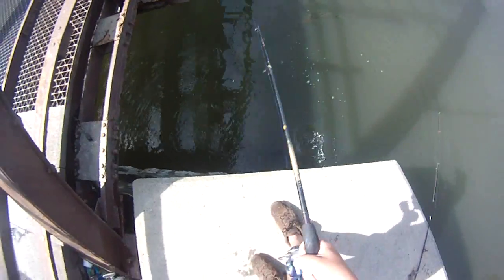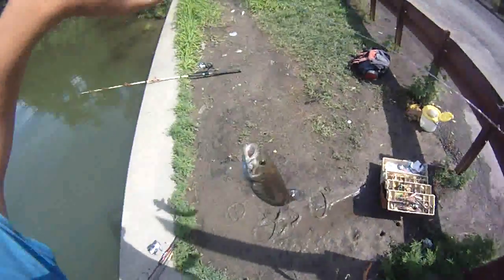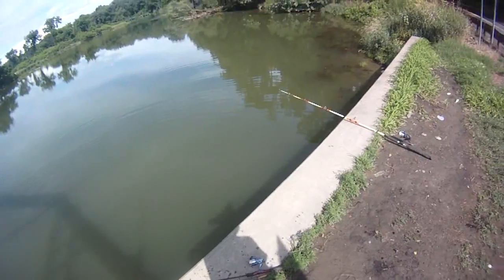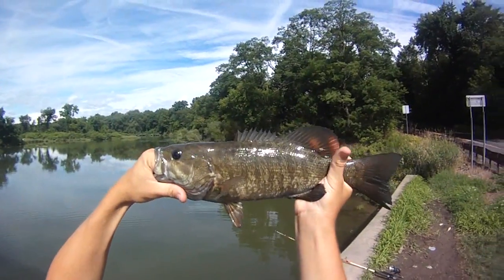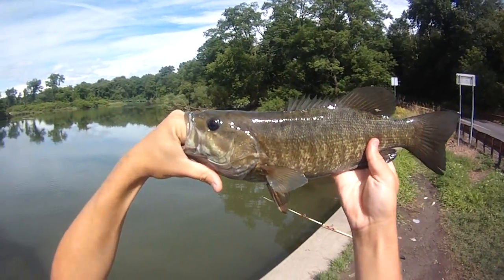I'm trying to lift him up here. There we go. Nice smallie. 15, 16 probably. There he is — looks closer to 16 inches to me. He's probably a solid 16. Beautiful.